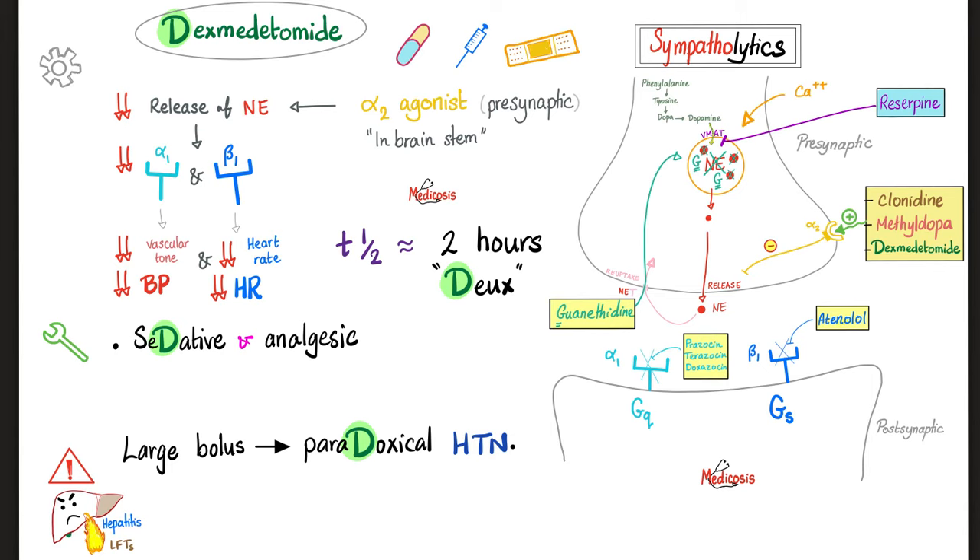Dexmedetomidine works the same way: it lowers blood pressure and heart rate by stimulating alpha 2 receptors. Its elimination half-life is about two hours. Decreasing norepinephrine decreases brain excitation, producing sedation and some analgesia. Side effects: hepatotoxicity, and a large bolus can cause paradoxical hypertension. Memory hook: everything about dexmedetomidine starts with 'D,' half-life is 2 hours, it is a sedative, and can cause paradoxical hypertension.